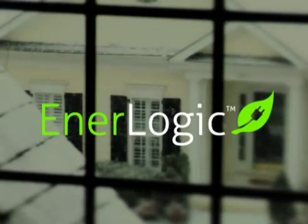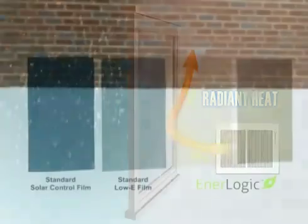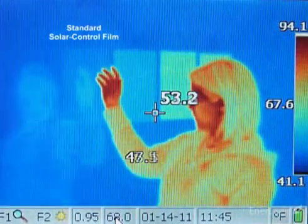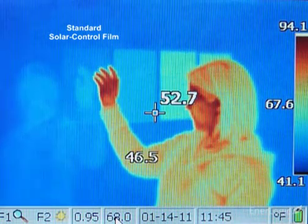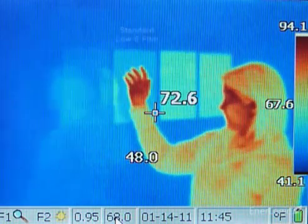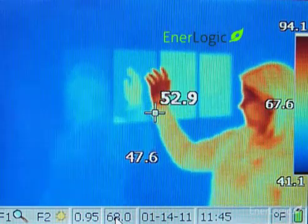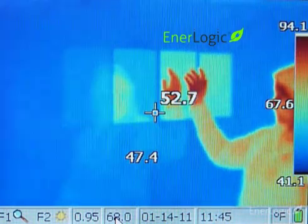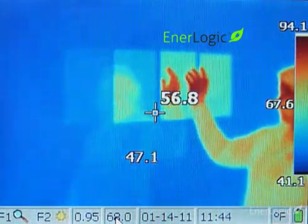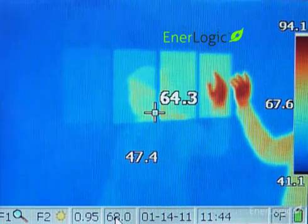To illustrate the superior ability of the EnerLogic film series at reflecting radiant heat back towards its source, four film samples have been applied to this window. As shown in the thermal images, a standard reflective solar control film reflects no more thermal heat than the glass alone, even though in summer it rejects 79% of solar heat. A standard low-E film substantially improves radiant heat reflection. Finally, the EnerLogic film series, with its advanced patent-pending low-E coating — shown in the last two samples on the right — maximizes radiant reflection to 95%, significantly improving window insulating performance for both summer and winter energy savings.